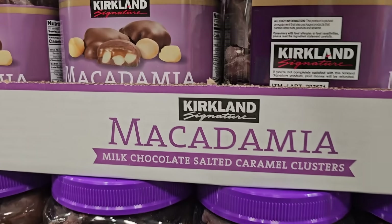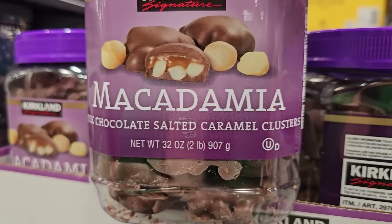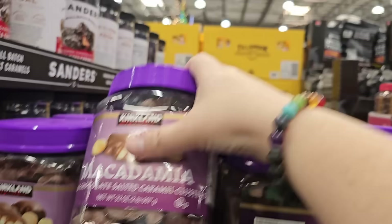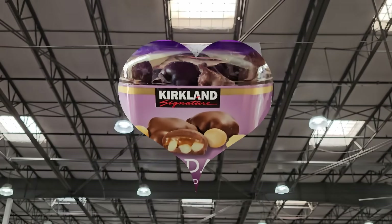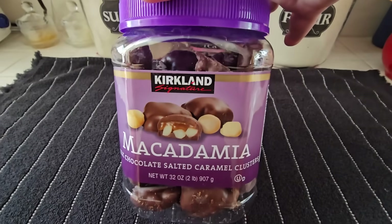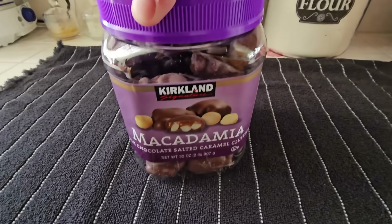The caramel s'mores are so good — I absolutely love these because of that caramel flavor at $8.99. This has been my favorite s'more item over the summer. Here's something new: macadamia milk chocolate salted caramel clusters — that sounds really good. It has a higher price of $14.99 but macadamia nuts are pricey and it's 32 ounces. One piece is about 110 calories — I'll just limit myself.